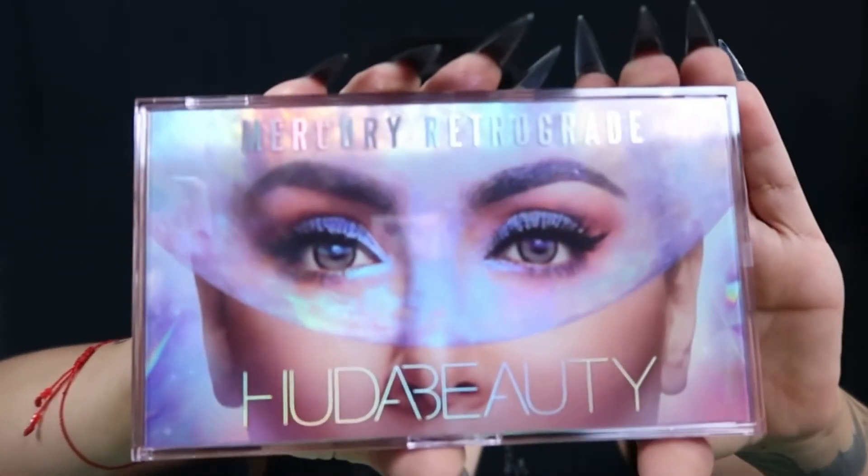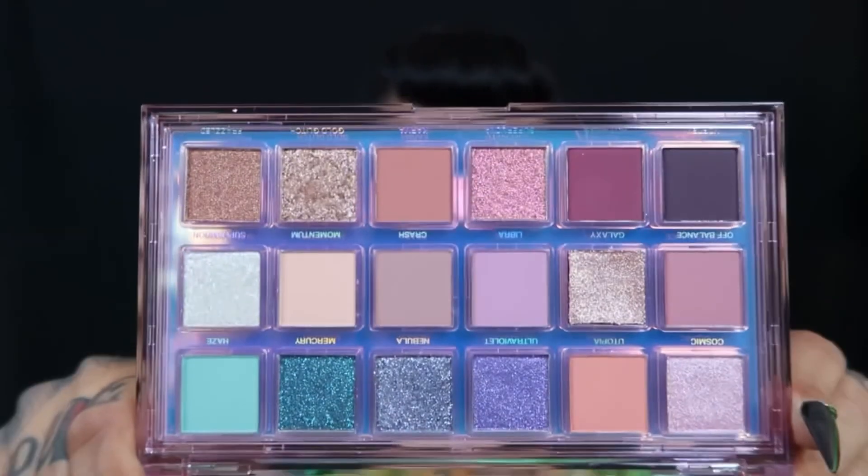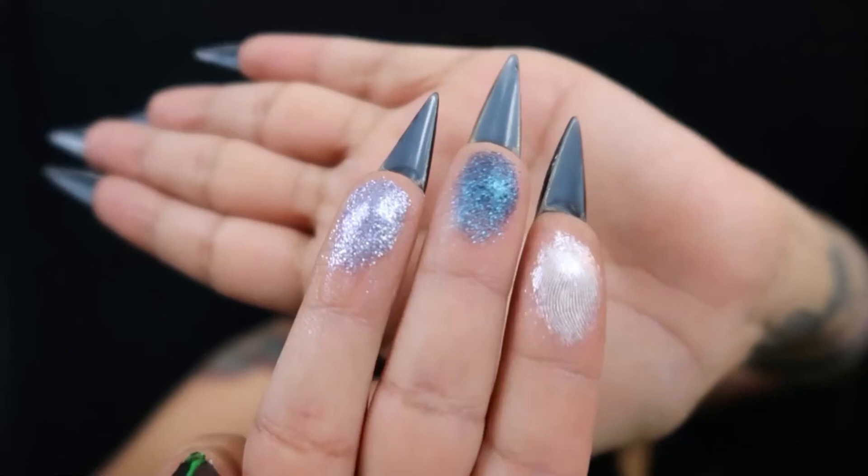And then last but not least, we have the Mercury Retrograde palette. I don't have this eyeshadow palette — I've been eyeballing it since it came out. I know this isn't new to a lot of people and it may be old news, but it's new to me and I'm excited. I like that it's in a clear casing. I'm going to swatch Mercury Grade, Nebula, and Super Moon, just because they caught my attention. So cool — I can't wait to do a look with this. I think my next few videos are going to be using all this stuff, which I'm super excited about.